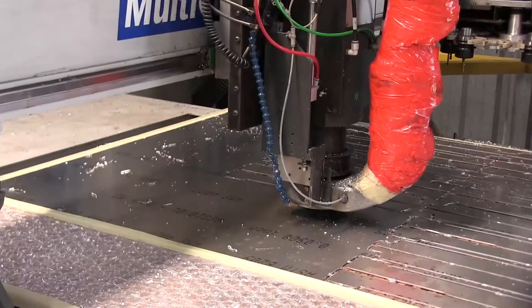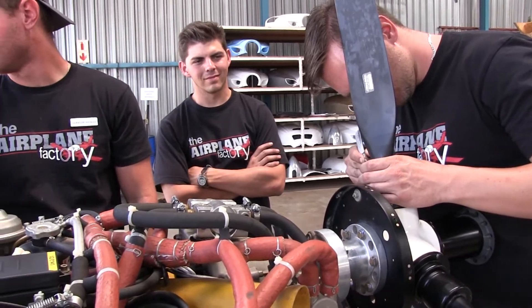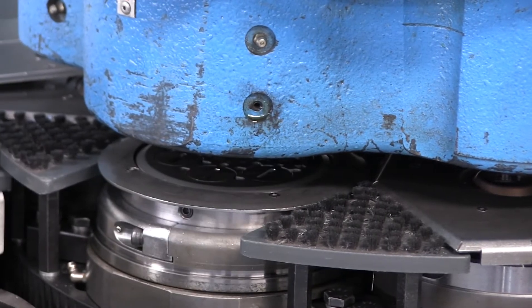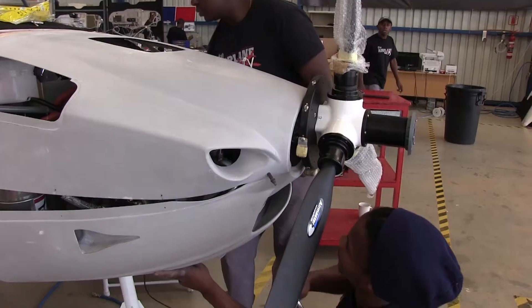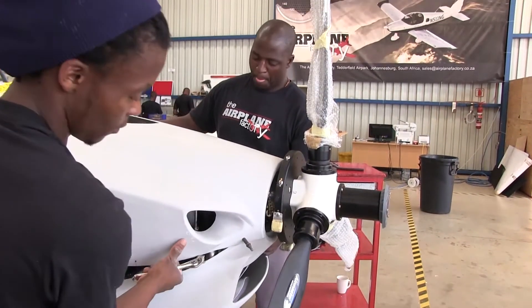I worked on it myself for the first year and a half approximately. I thought I could do it quicker than I could, but because I was developing such a sophisticated modern aircraft, it actually took longer than expected. That's when my business partner joined me — James Pittman — and he came in with some money and with some administrative and financial expertise.